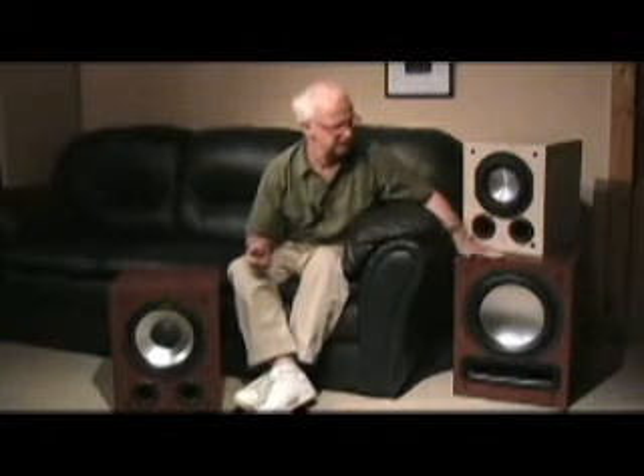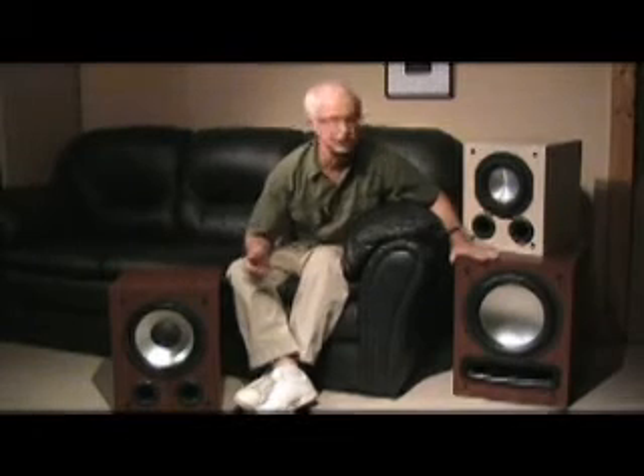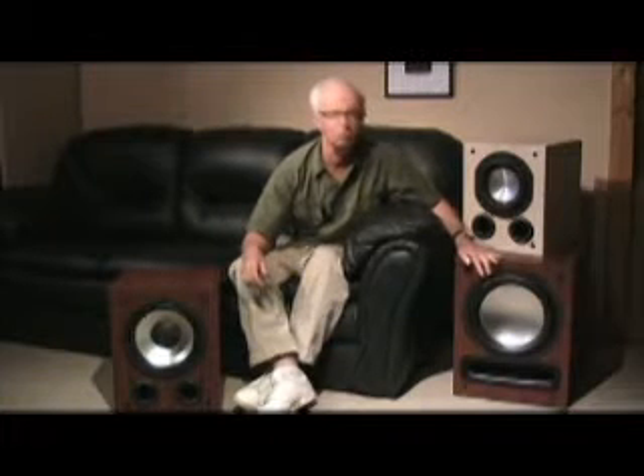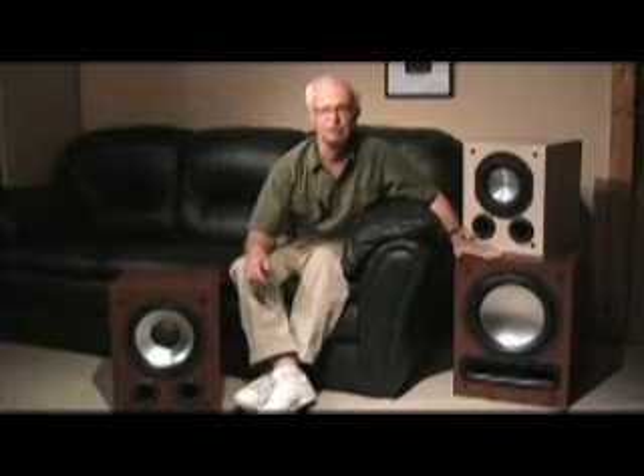When you get into bigger rooms with vaulted ceilings, great rooms, and rooms larger than about 2,000 cubic feet, then you're up into using larger subwoofers and sometimes more than one subwoofer. For example, right down here we have our highly reviewed Axiom EP500 sub with a 12-inch driver, dual voice coil unit, and a 500-watt internal amplifier.